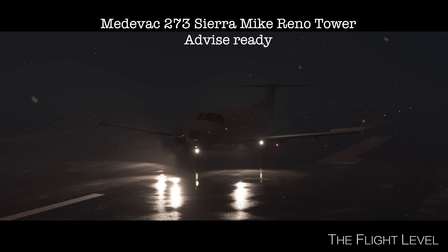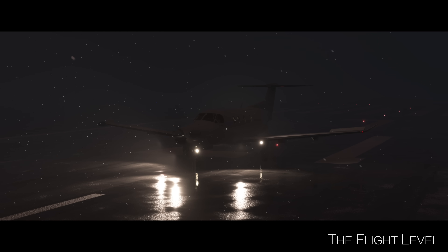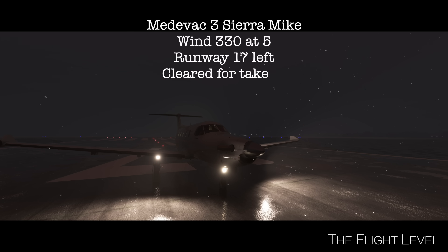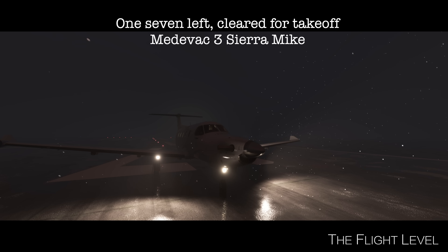Medivac 273, Sierra Mike, Reno Tower — advice ready. Yeah, we're ready to roll. Medivac 3, Sierra Mike. Wind 330 at 5. Runway 17 left, cleared for takeoff. 17 left, cleared for takeoff. Medivac 3, Sierra Mike.